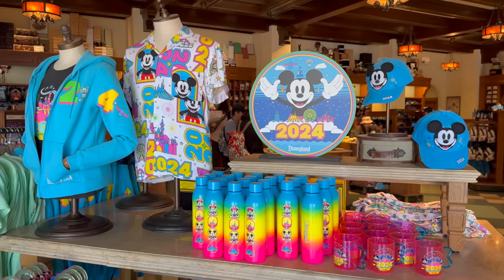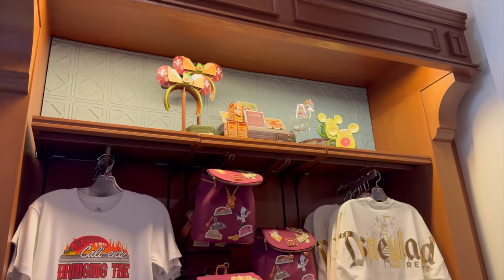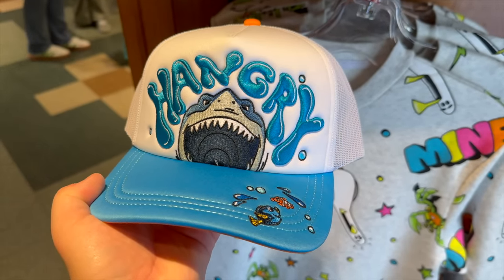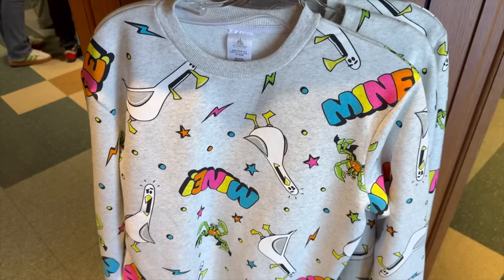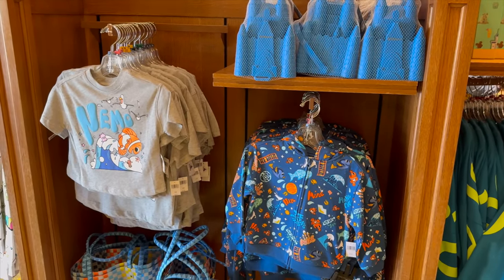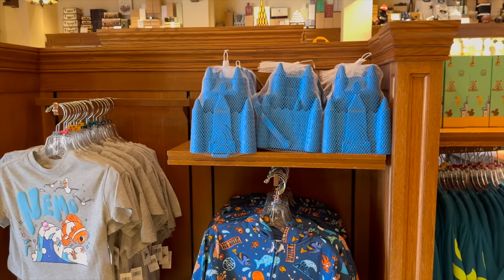Our first stop is going to be Five and Dime, so let's find some new merchandise. It looks like they still have an abundance of 2024 Disney Parks merchandise, and Food and Wine Festival merchandise as well. One hat I really want to get is $29.99 — it's a Finding Nemo hat. There's also a 'Mine mine mine' sweater, and a lot more Nemo merchandise on the other side with that beach vibe.